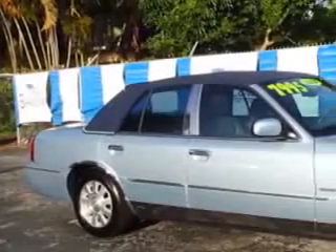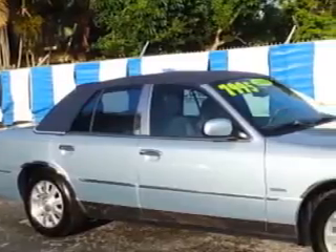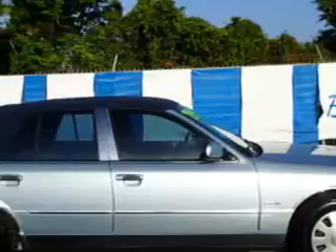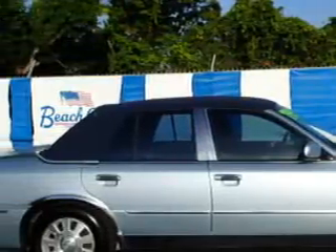Imagine driving this dark blue pearl clear coat Metallico 4 Mercury Grand Marquis, equipped with an 8-cylinder engine and an automatic transmission. Enjoy this great car with features like heated outside mirrors, leather-wrapped steering wheel, leather upholstery, powered driver and passenger seating, alloy wheels, power adjustable pedals, rear bench seat, and auto-dimming mirrors.